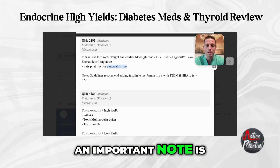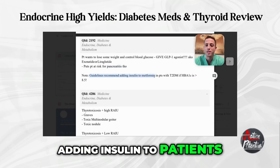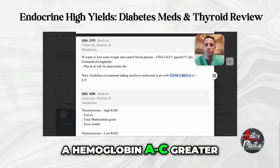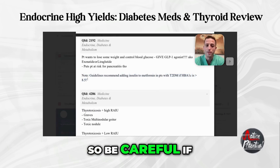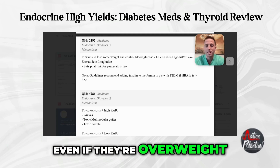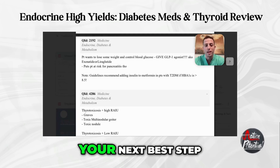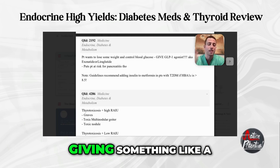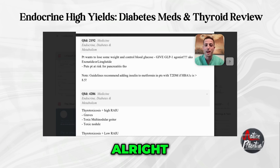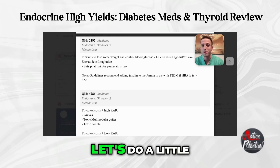Guidelines recommend adding insulin to patients just taking metformin if they have type 2 diabetes with a hemoglobin A1c greater than 8.5. So be careful - if it's a patient on monotherapy with metformin, even if they're overweight, if their A1c is over 8.5, your next best step is insulin rather than a GLP-1 agonist. If their A1c is less than 8.5 and you want to control weight and blood glucose simultaneously, exenatide or liraglutide can help. But over 8.5, already on metformin, add insulin.